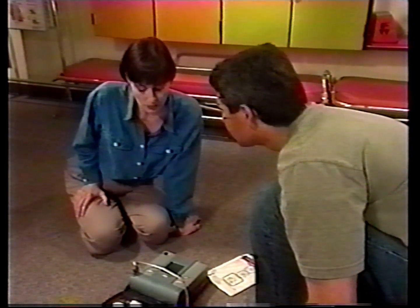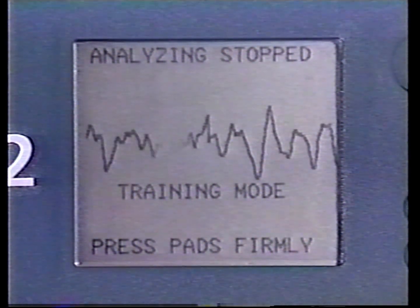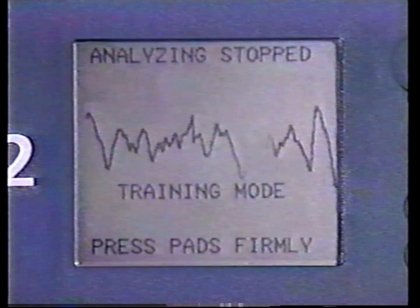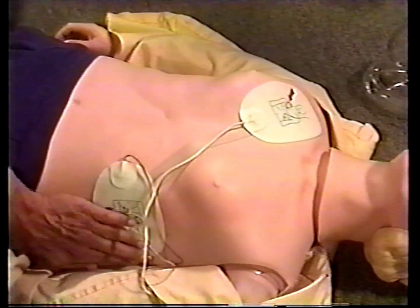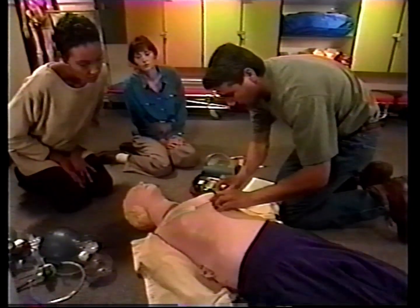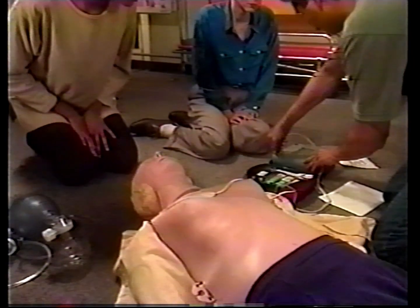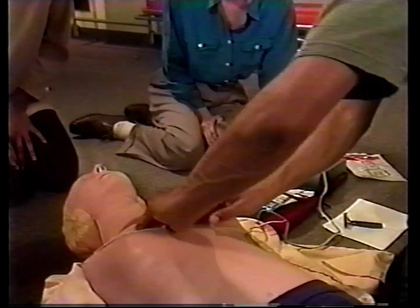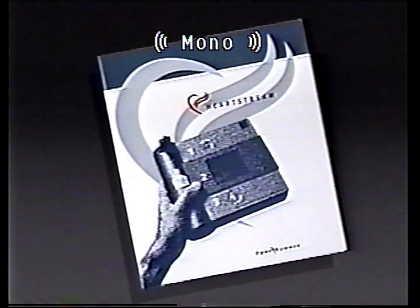If you get a troubleshooting prompt, stay calm and follow Forerunner's instructions. For example, if you get a troubleshooting prompt that refers to the pads — press pads firmly to patient's bare chest — make sure the pads are securely on the patient's chest, pressing firmly including all edges of the pads. Make sure there is no obvious damage to the pads, cable, and pads connector. Finally, make sure the pads connector is fully inserted into the connector socket. If the prompt continues, remove the pads, dry and shave the chest as necessary, and reapply new pads. Refer to the user's guide for complete information about troubleshooting.